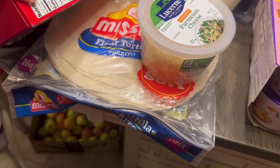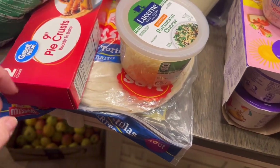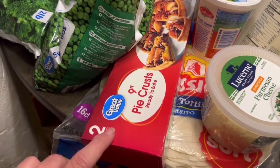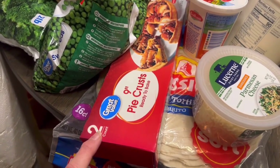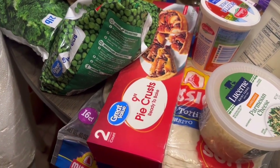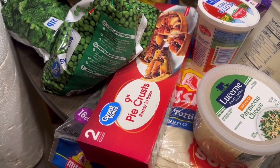I picked up a large 16-count flour tortilla which I'll use to make breakfast burritos and regular burritos. I also decided to get a package of premade pie crust because I want to make a peach pie and with my injured foot I don't really want to have to roll out pie dough right now.